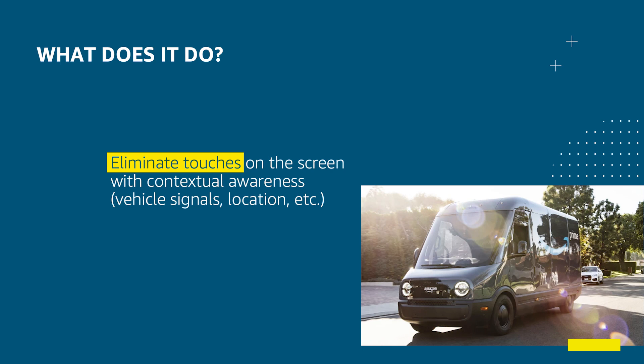With vehicle integration, our in-vehicle app has access to vehicle status not available on the phone. Vehicle signals combined with location data enable us to eliminate many screen touches for a safer driving experience. For example, the in-vehicle app automatically starts navigation when the driver shifts the gear to drive. When the van is close to the delivery stop, it automatically displays the arriving screen with customer notes to help drivers gain access to the gate or find a parking spot. When the driver shifts to park near the current delivery stop, the app finishes navigation and shows the arrived screen with packaging information. It also notifies the mobile app to proceed to the delivery screen so drivers can directly start the delivery.